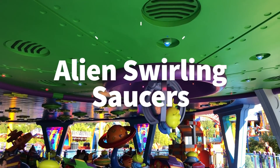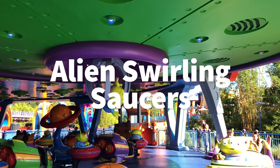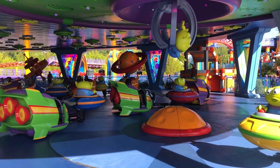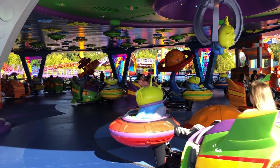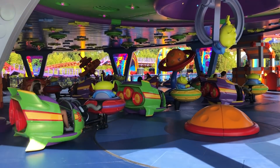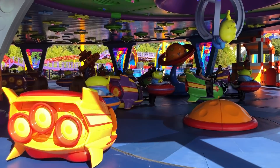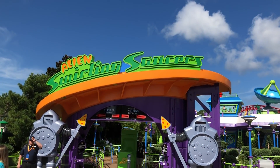The next ride is Alien Swirling Saucers. This one is a kid ride for sure. If you've been to Disneyland or Disney California Adventure, this is a lot like Mater's Tractor Ride. You're kind of swirling around following your little alien in your flying saucer. It's really cute and really fun.